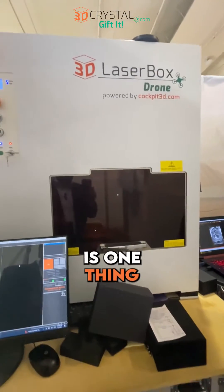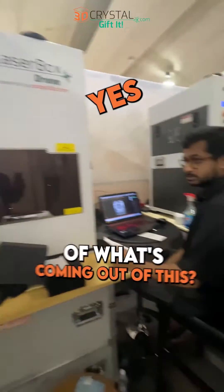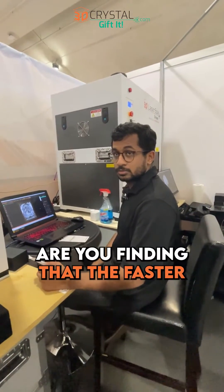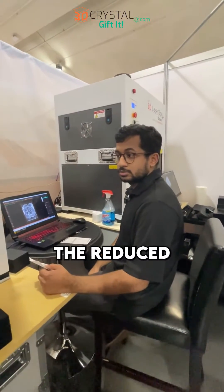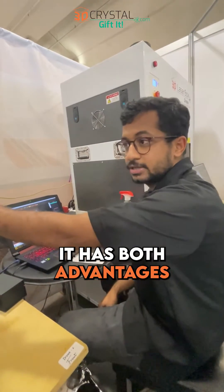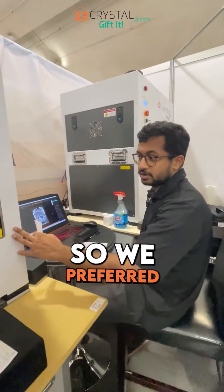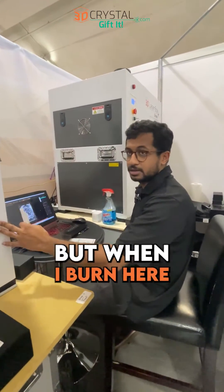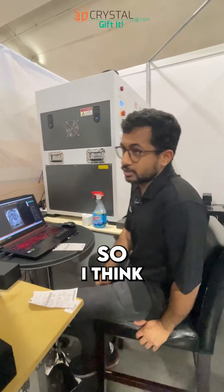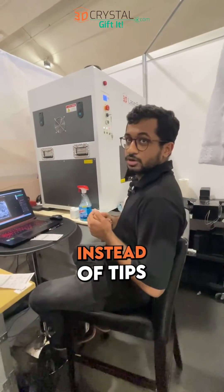So you said speed is one thing. Are the customers liking the quality of what's coming out? Is there a sacrifice on quality because of the speed — are you finding that faster laser means reduced quality? I think it has both advantages: the quality as well as the speed. When I burn the more crystals it's clear and nice, even the keychains also. So I think this was a great decision to choose drone instead of jets.